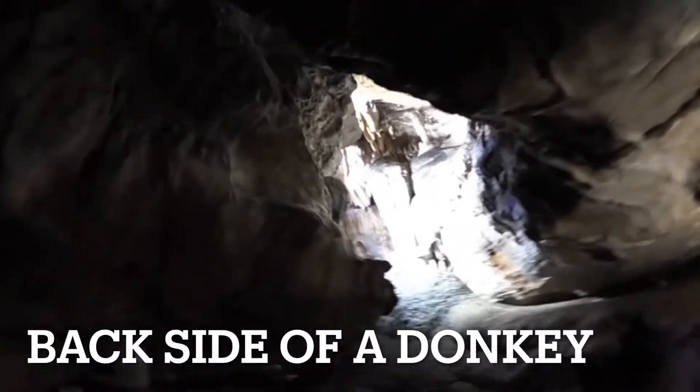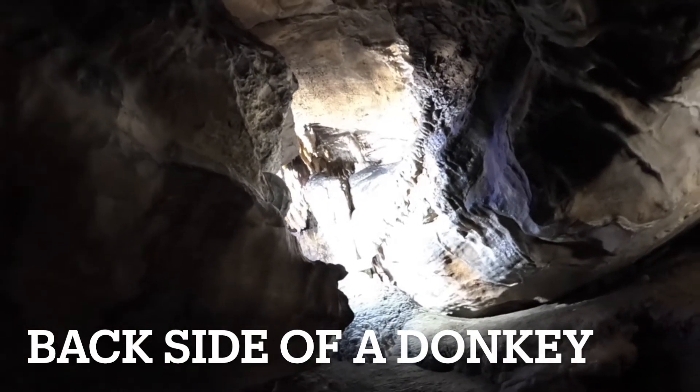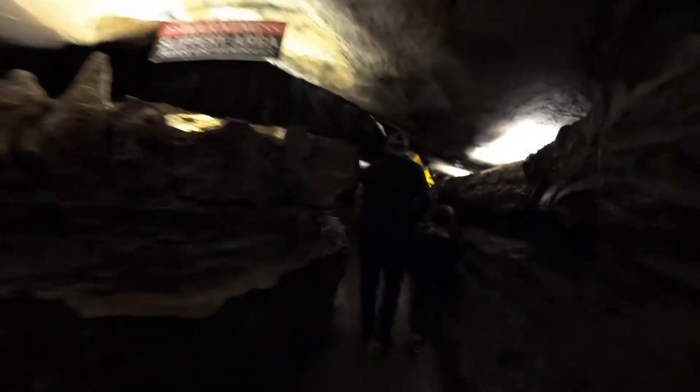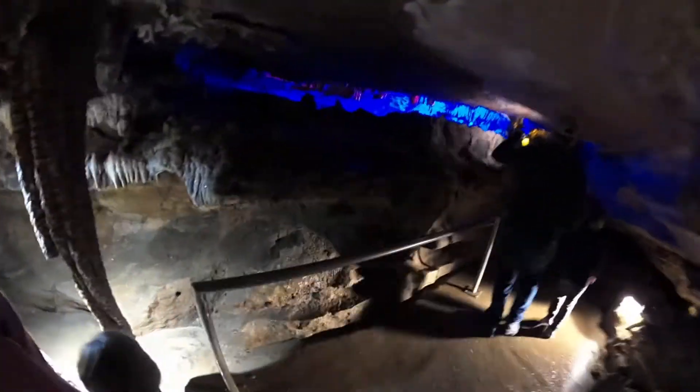I see the donkey! Right there — that's a funny looking donkey. There were so many structures to see that we could not film them all, but please enjoy what we did film, and make sure you visit Ruby Falls to discover the structures for yourself.